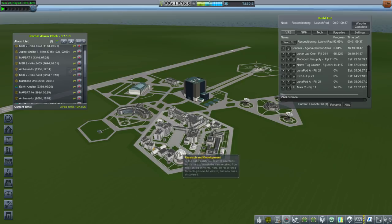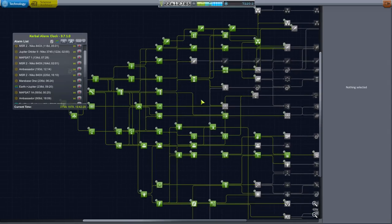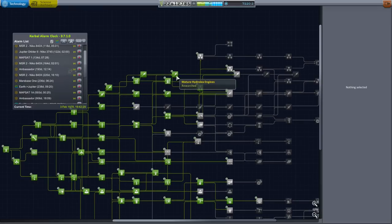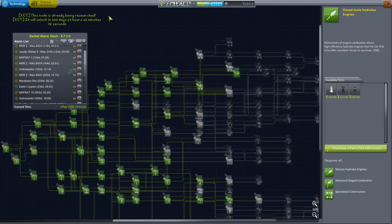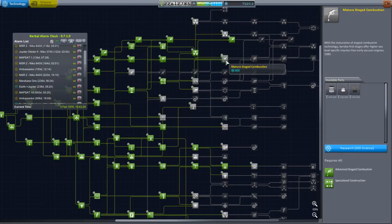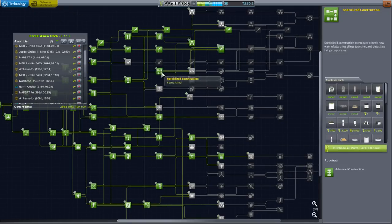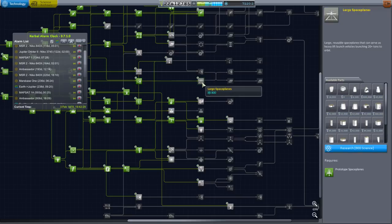We've got 7,000 science, so maybe it's a good time to peek at the tech tree. On engine technology we've got mature hydrolox, but we don't yet have closed-cycle hydrolox engines — though I believe we're researching that. Yes, this node is already being researched. We have nuclear propulsion and advanced stage combustion. We are researching mature stage combustion, which has the RD-170. Specialized construction, effective space planes — we haven't made much use of that, but I'd prefer large space planes. An upgrade point was added, and that node will unlock eventually.